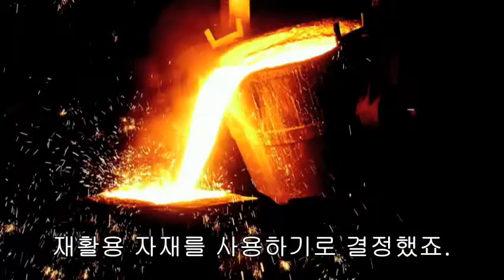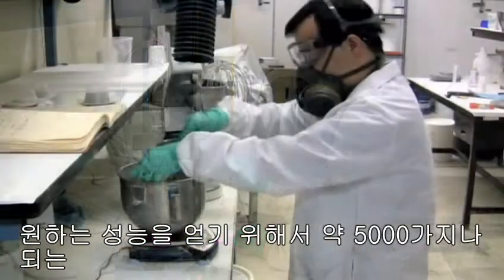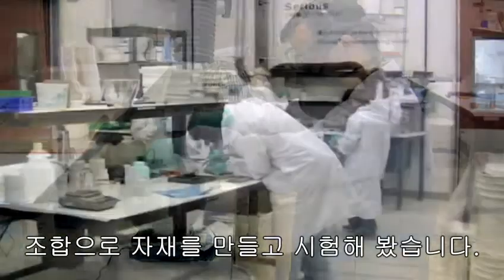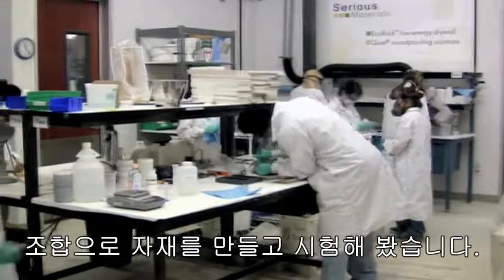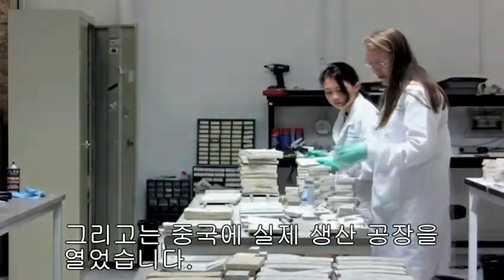We decided to use recycled content from cement and steel manufacturing. There's the inside of our lab — we haven't shown this before. Our people had to do some 5,000 different mixes to get this right, to hit our targets. And they worked absolutely very, very hard.